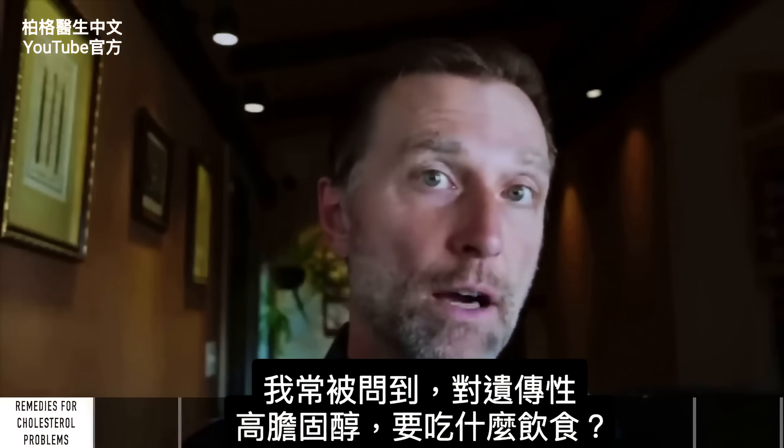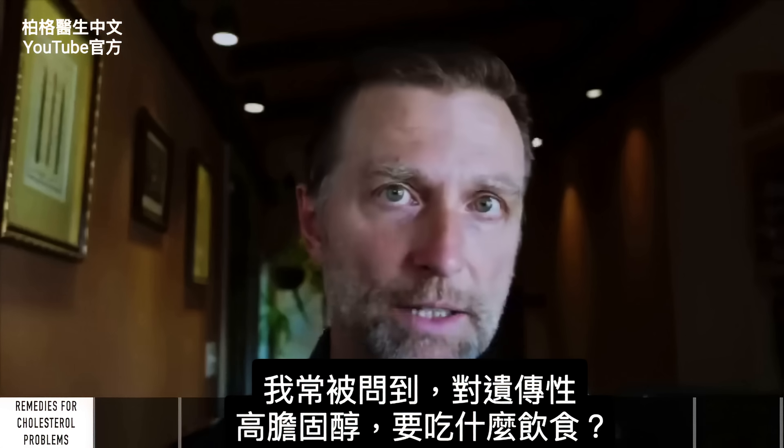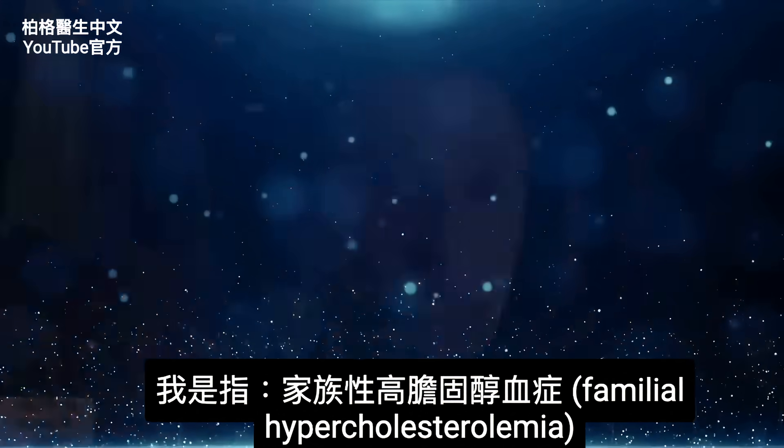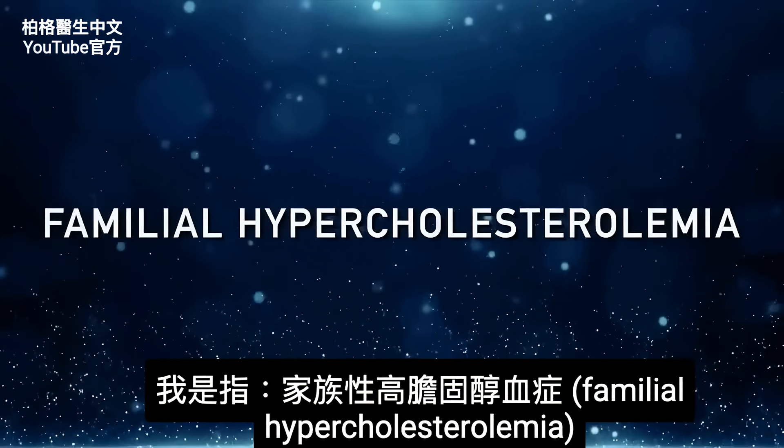I get this question very often: what type of diet should someone with a genetic cholesterol problem have? And I'm talking about familial hypercholesterolemia.